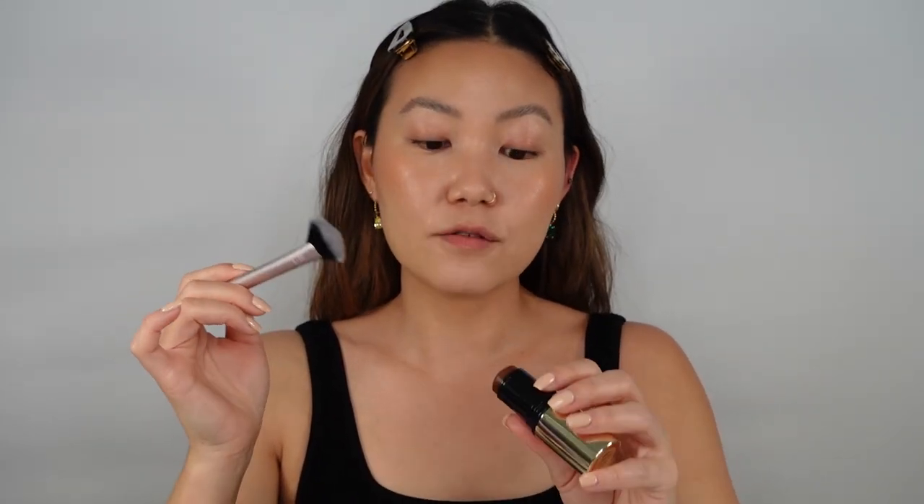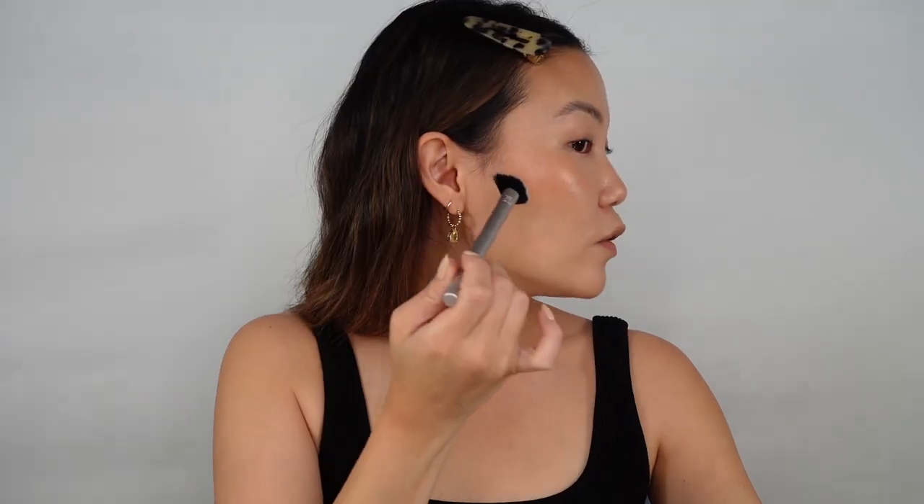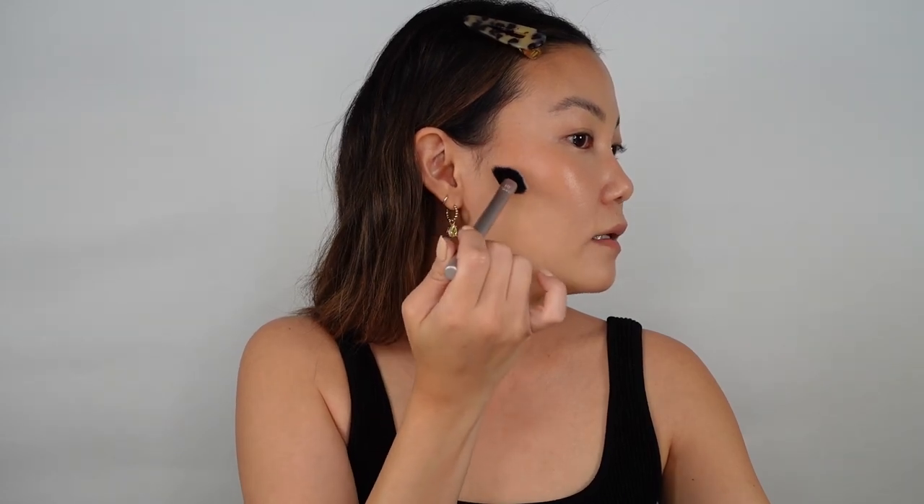Lastly, going in with Baked — the deeper neutral brown — using it very sparingly as contour. I'm using my Real Techniques Sheer Radiance fan brush, picking up just a tiny bit since it's quite deep, and stamping it right at the top of my ear, keeping it very focused there. The flat edge of the fan brush helps keep the shade concentrated so it doesn't blend out too much.